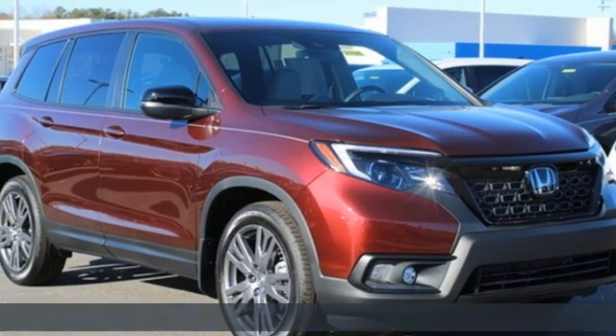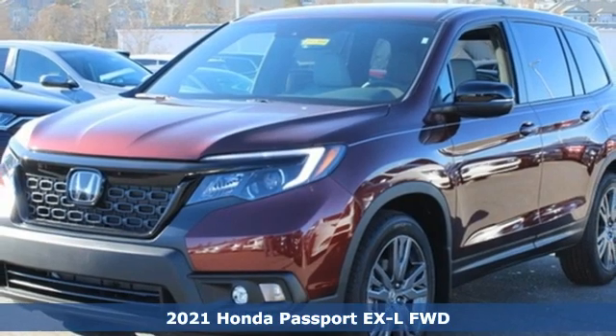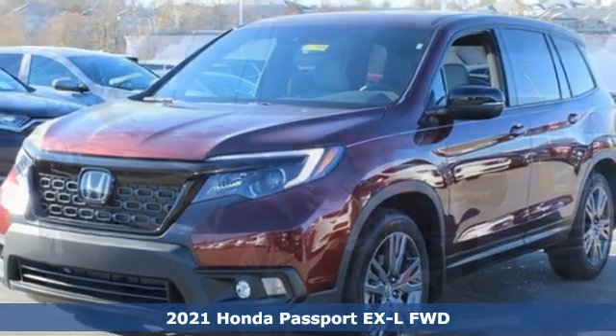It's a new 2021 Honda Passport. It's a Honda, so longevity comes standard. Plus, it offers an exciting list of features.